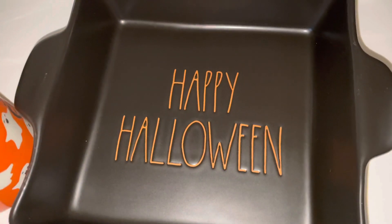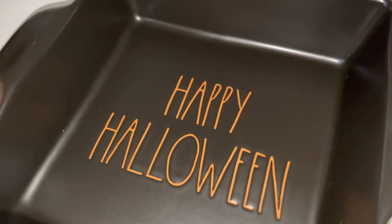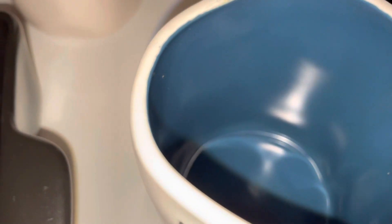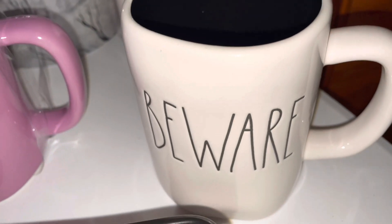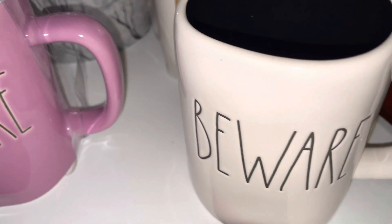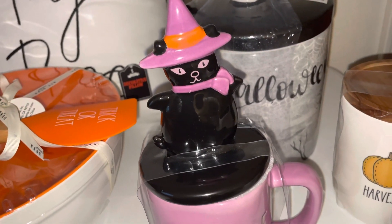It's made out of ceramic and it says 'Happy Halloween' — it's all black — and I found this one at Home Goods. Next I have this mug that says 'Hot Mess,' and on the inside it's blue, and I got that one from TJ Maxx. I also found this mug that's all black on the inside and it says 'Beware,' and I got that one from Home Goods.